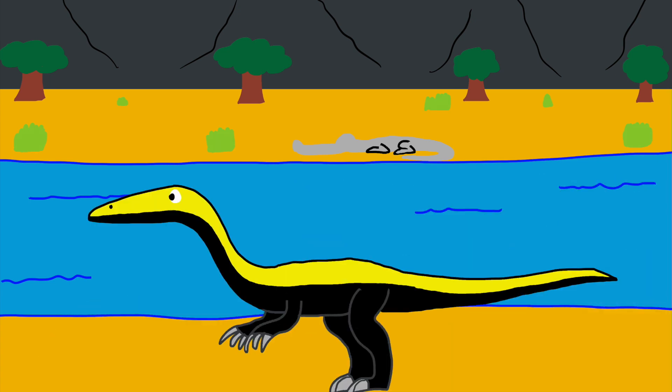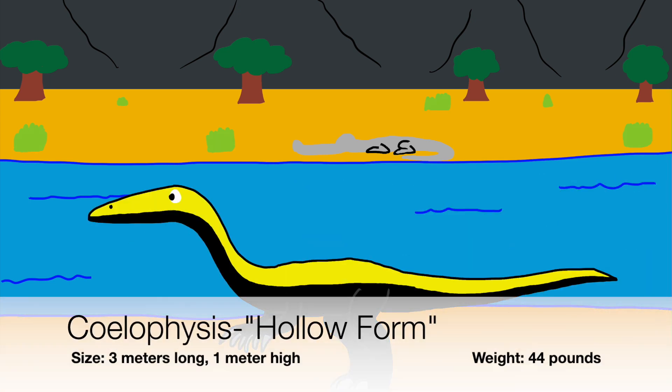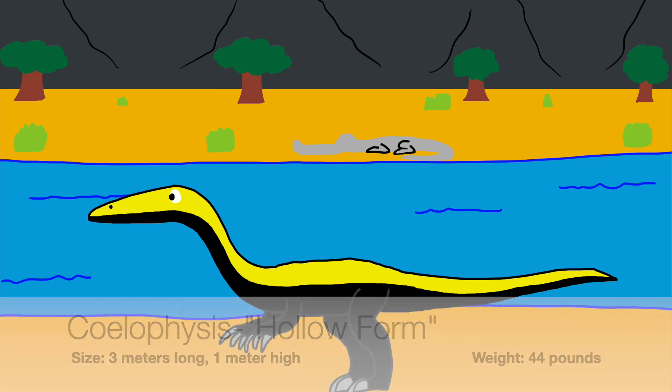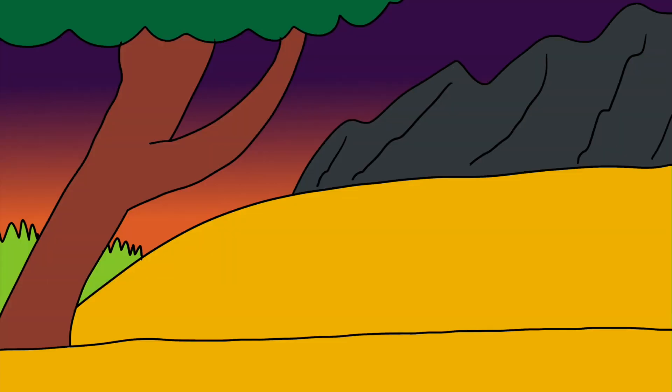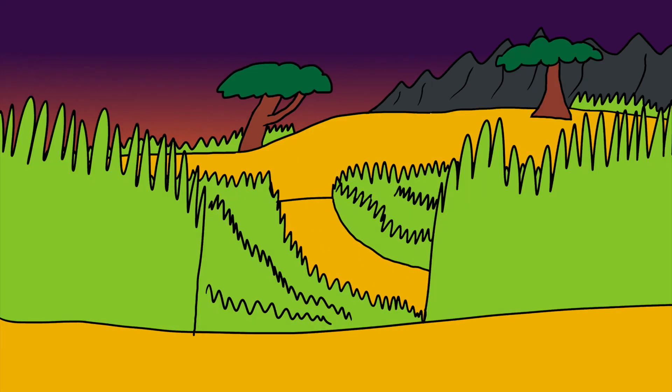At the other side of the lake comes a familiar looking animal. It's a dinosaur called Coelophysis, a light-weighted predator. God designed long and streamlined legs and feet, hollow and light bones that give the Coelophysis some speed, plus a long slender tail helping the Coelophysis to stay well balanced and change directions quickly.